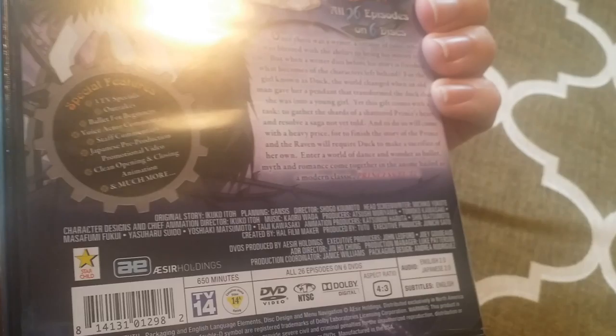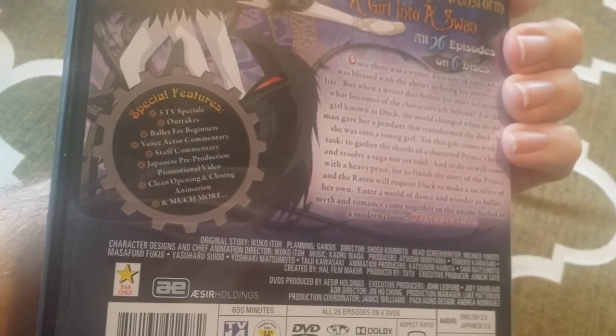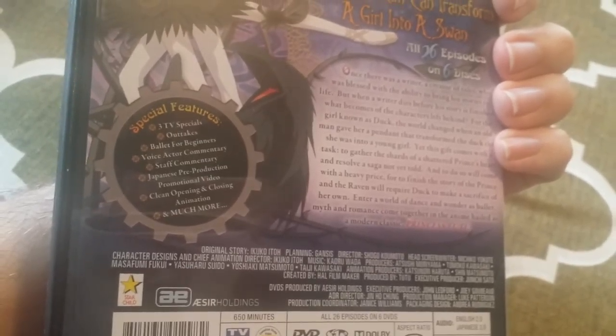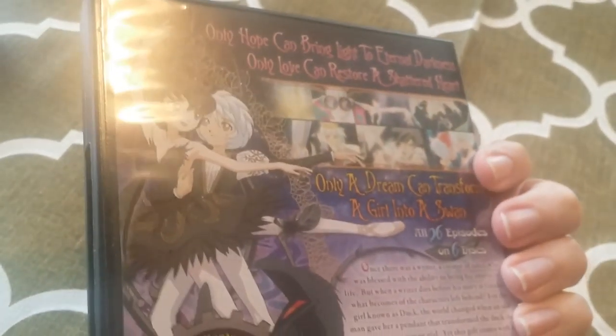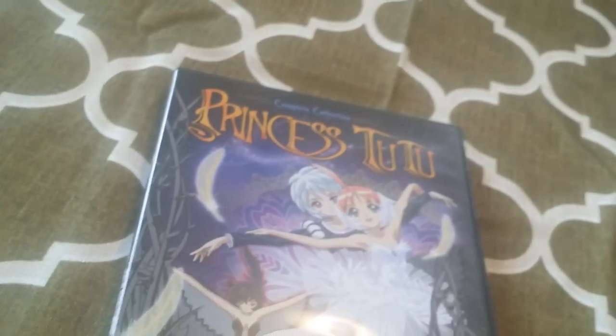I would definitely recommend picking this up on Right Stuff. It's pretty much $25. You get 26 episodes and — by a ton, I really do mean a ton of special features. You can also pre-order this on Amazon; I believe it's $27 there. A while ago this was available on Hulu for free streaming — I don't know if that's back yet, but it did disappear for a while. I would still recommend picking this up if you like a good story, fairy tales, magical girl genres, or dark themes. I think you'll really like the show. But that was my video — thanks for watching and see you next time.